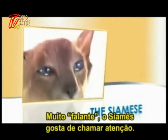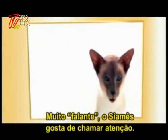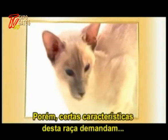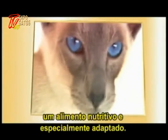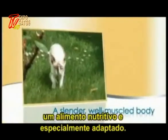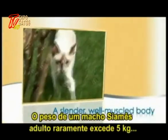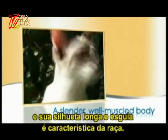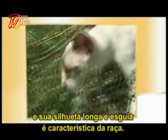A complete chatterbox, a Siamese can never be forgotten or overlooked. However, some of this breed's characteristics require a specially adapted and nutritionally precise food. The adult Siamese's weight rarely exceeds five kilograms for a male, and the long, slender silhouette is characteristic of the breed.